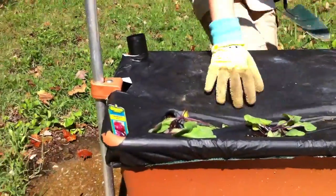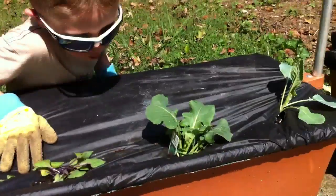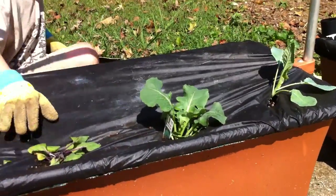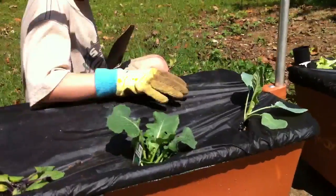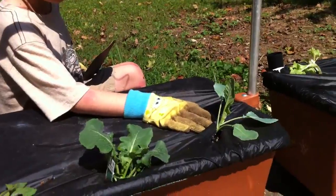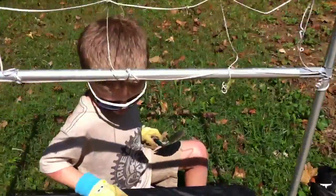We have two red cabbage. And we have some lettuce. No, that's broccoli. Oh yeah, broccoli. And then what's that thing next to it? Cauliflower. That's like white broccoli, isn't it? Yes. Sort of the same.